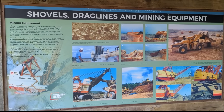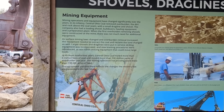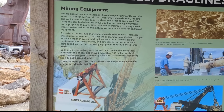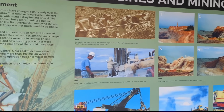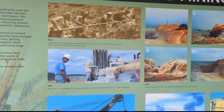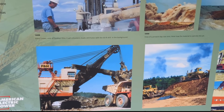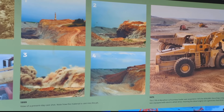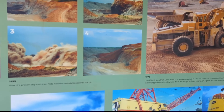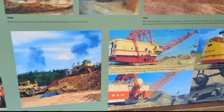But Big Musky wasn't just a machine — it was a local legend. Hundreds of men and women worked around it, on it, and inside it. For many, it was more than a job; it was part of their family legacy. The mine helped sustain local towns with union jobs, steady paychecks, and investment in local schools and infrastructure. For over 20 years, the Muskingum Mine was the economic engine of Morgan County.